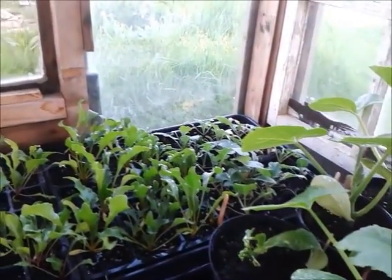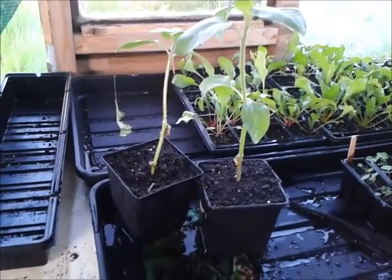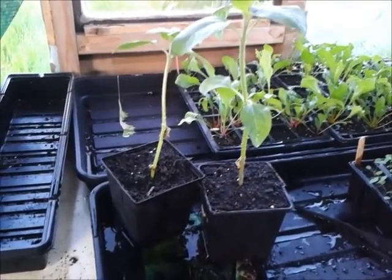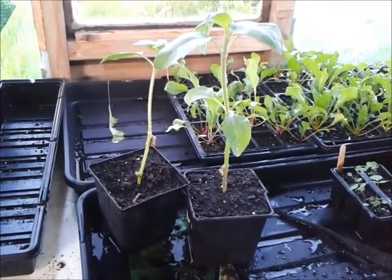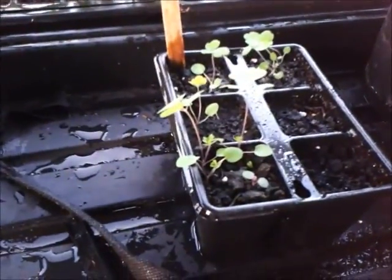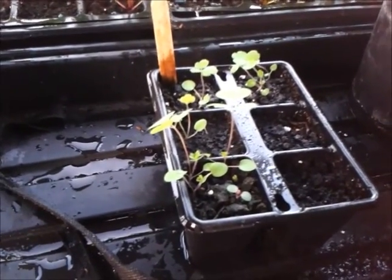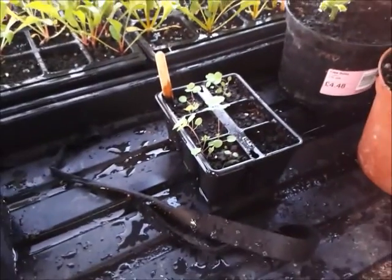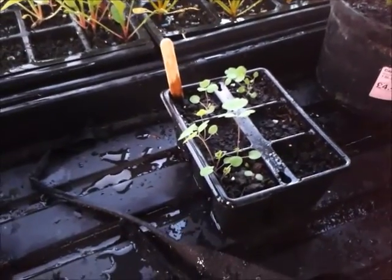These are sunflowers doing absolutely amazingly. The roots are starting to come through the bottom so I'll either put them out somewhere or put them into a larger pot until we can get somewhere sorted for them. There's my aquilegia — the dark ones that Jim from Jim's Allotment sent me and they've come up nicely. I won't actually get any flowers off them until next year, but they've grown!